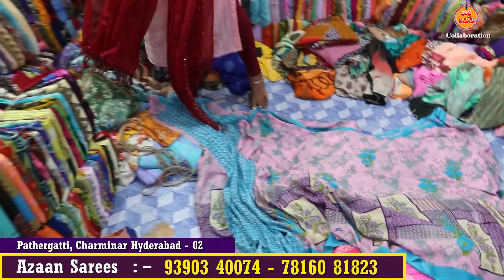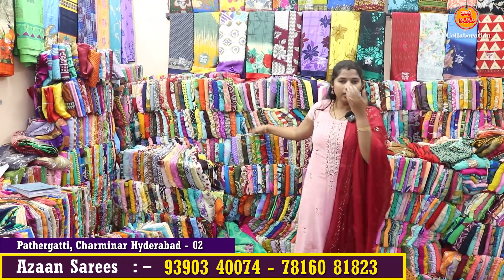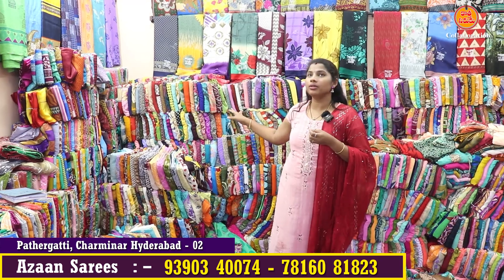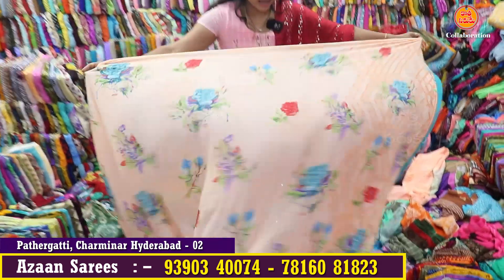If you choose this one, you can choose the bundle. You can collect the bundle and check it out. You can also collect the bundle and get it. Now, you can select this one — it holds a very soft chiffon.